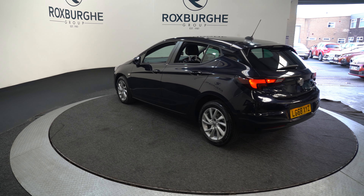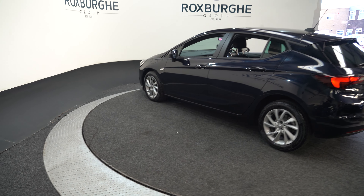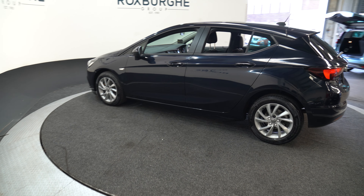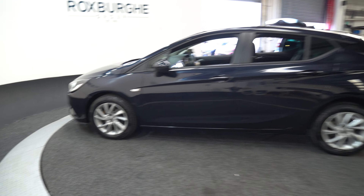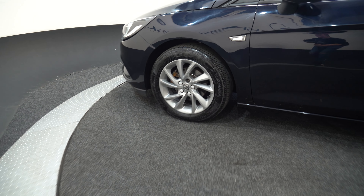Here we have a 2019 Vauxhall Astra, this is a 1.6 litre diesel engine, manual, one previous owner, 109 brake horsepower, 16 inch alloy wheels.